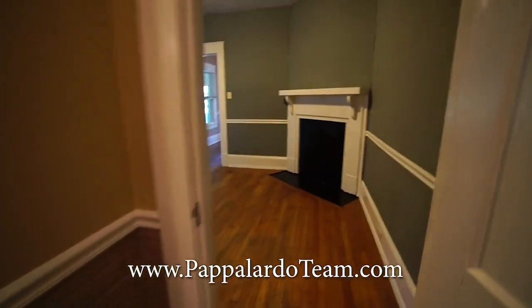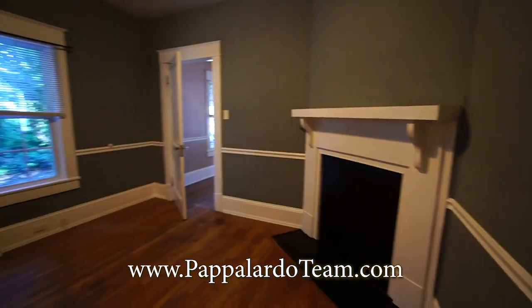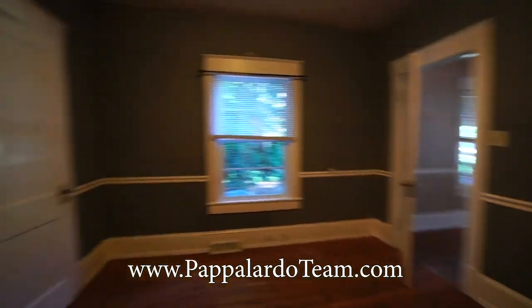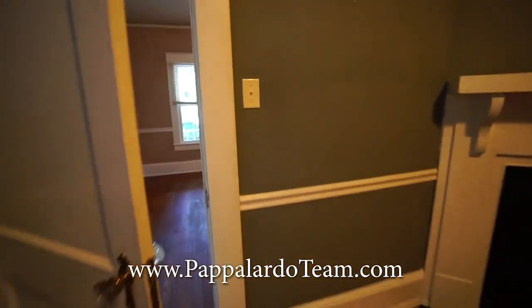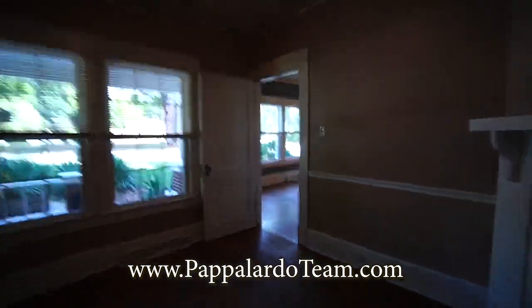And then here is bedroom number two. This fireplace is not functioning, but it adds a lot of charm to the room. We've got chair rail in here. There's a closet right over there. And like I mentioned before, there's the door that leads to the den. We'll come back through here and be back at the front of the house.